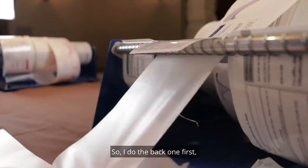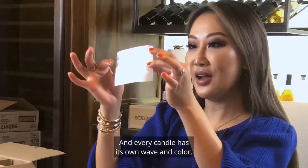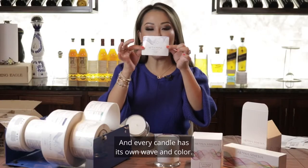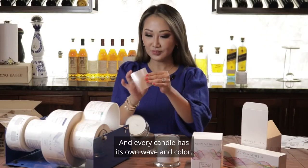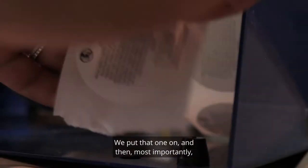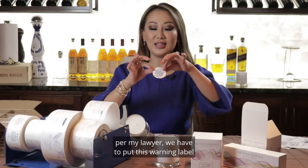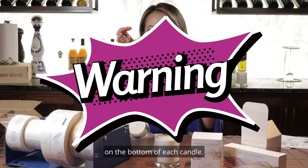It's actually kind of therapeutic labeling candles. I do the back one first, and then we get the front one, and every candle has its own wave and color. We put that one on, and then most importantly — per my lawyer — we have to put this warning label on the bottom of each candle.